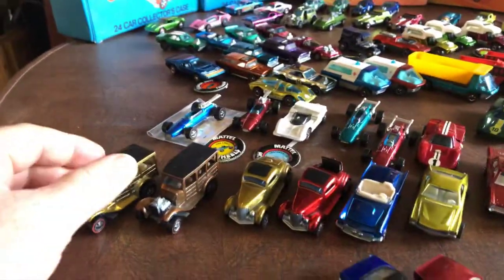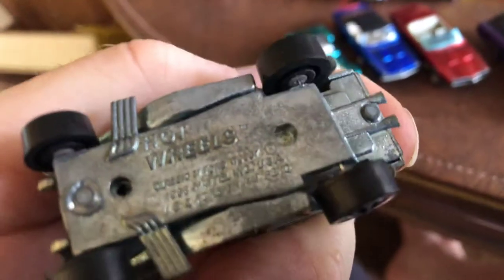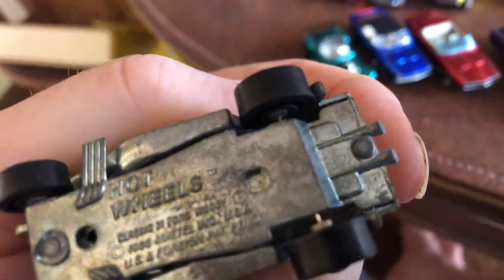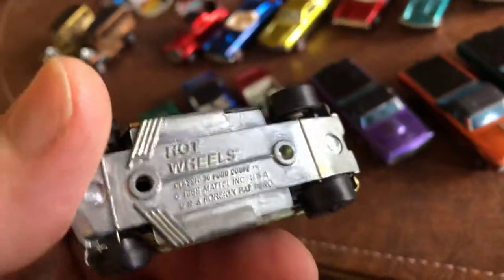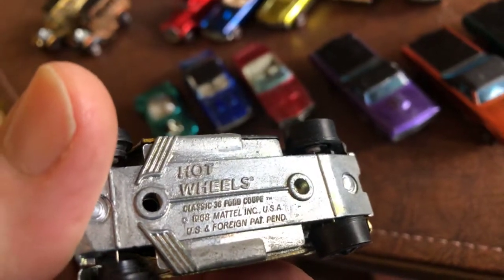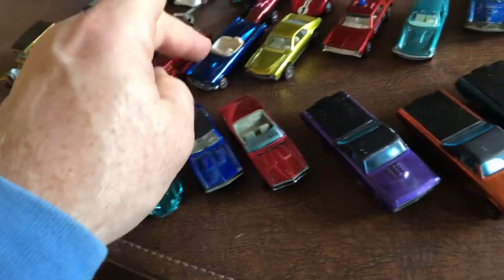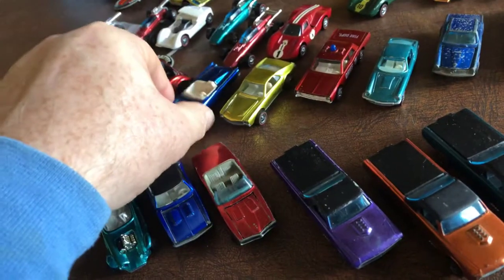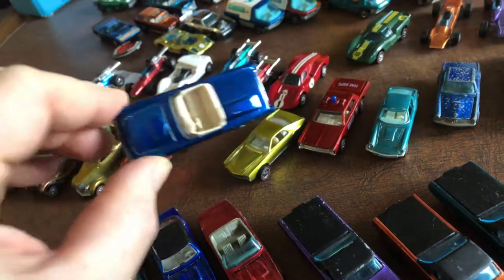I think it was the Classic 31 Ford Woody — the Classic 4031 Ford Woody. Here we have the Classic 36 Ford Coupe; these have rumble seats in the open. Here we have the Classic 57 T-Bird — that's a nice one. I like that color. You can tell how the color shines in the sunlight coming through the back door. That really looks cool.